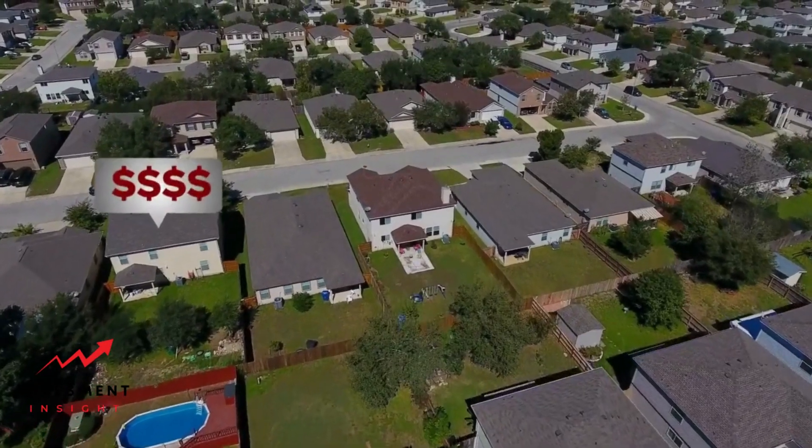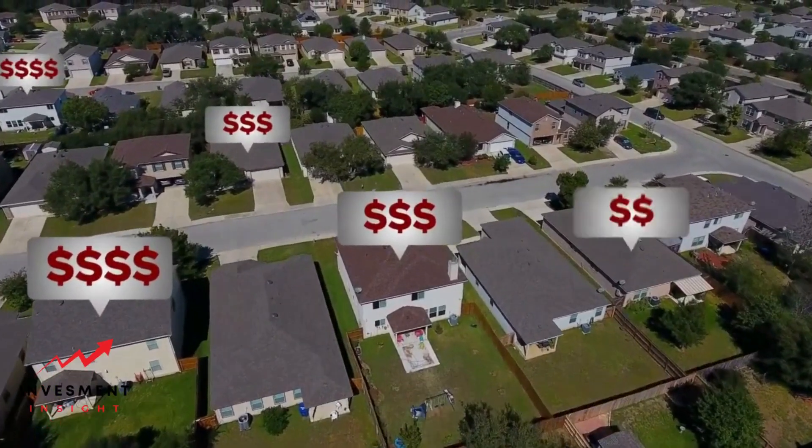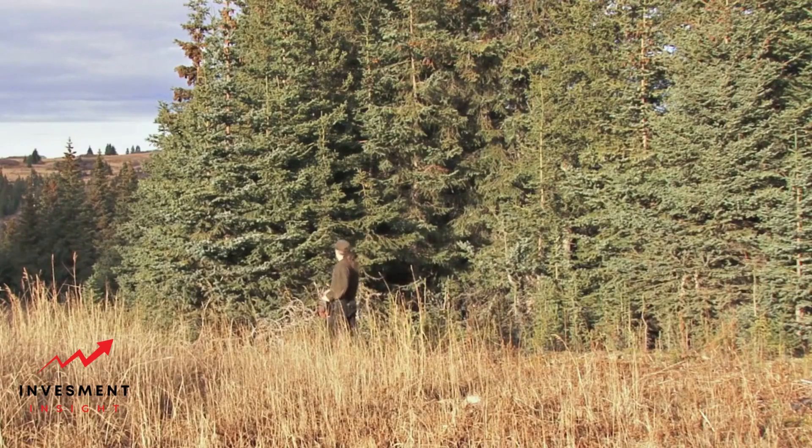How to boost your home's appraised value for refinancing. Increasing the appraised value of your home is crucial for refinancing. Appraisers assess your property's condition, location, and other factors to determine its market value.